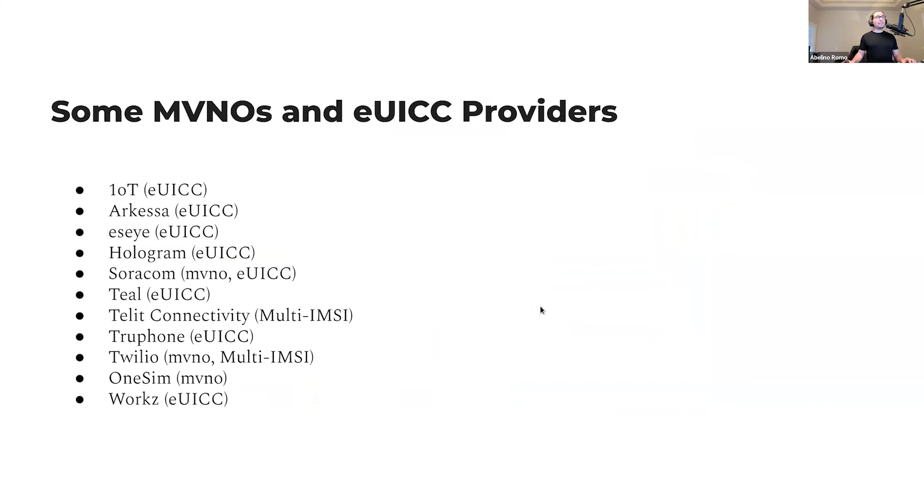Here's a list of some MVNOs and eUICC providers. The main ones I found that support multi-IMSI are Tele-connectivity and Twilio. I'm not going to make recommendations here because I haven't used any of them extensively, but I have been playing around with Teal lately and TruFone with their plastic eUICC SIMs. I've played with Twilio in the past, but have not actually touched their multi-IMSI offering. I'm actually more curious to get a hold of multi-IMSI SIMs and test them out.